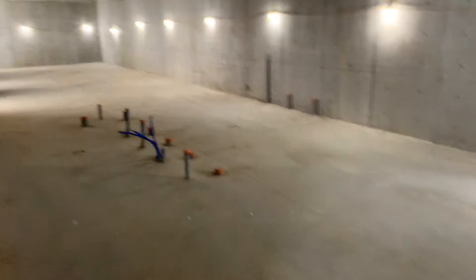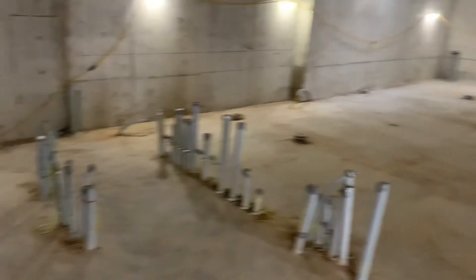And down here is going to be the kitchen, so you can see how long it is. It's quite long. The kitchen is over here to the left.